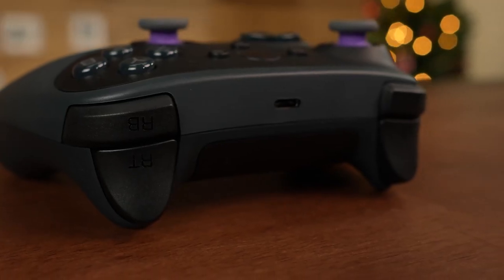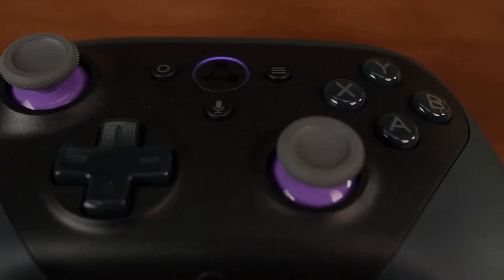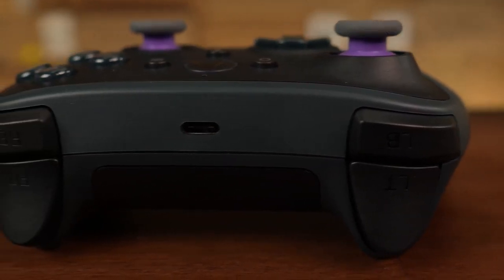It features an XYAB button pad and a D-pad — also known as the conventional navigation button with up, down, left, right arrows — a home button, a menu button, and two tiny fully rotating joysticks. It also contains a USB connector, an audio port, an action button, and an Alexa button for voice requests.